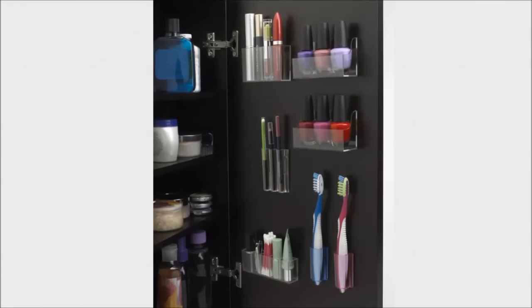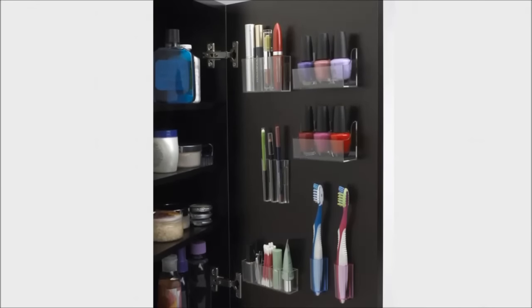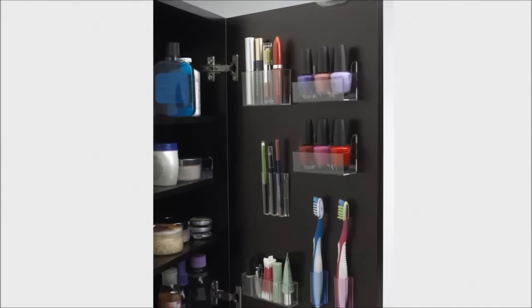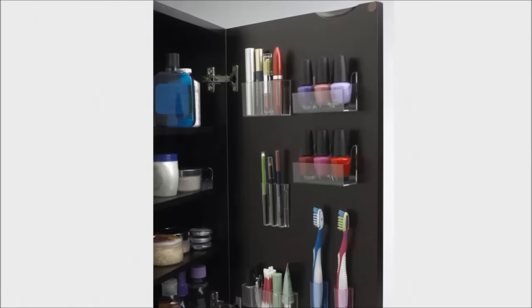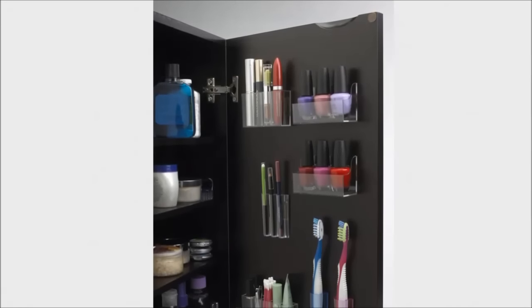4. Use small storage solutions to make it easier to find your stuff. When you only have one cabinet, you have to maximize that tiny space. These stick-on pods hold tiny things like nail polish. Lazy Susans let you reach the stuff in the back of your cabinet as easily as you can reach the stuff in the front.